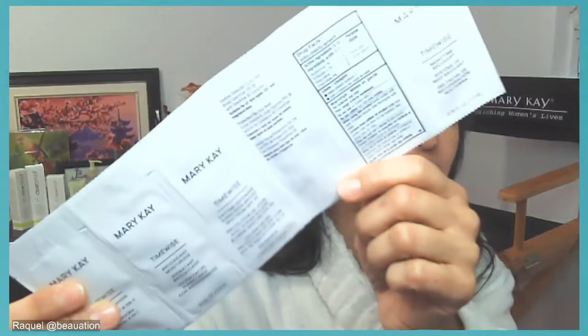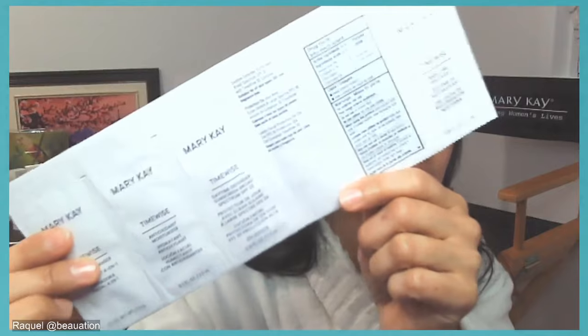Thank you for hanging out and coming in a few minutes early. If you're watching the replay, welcome in — we're going to be enjoying some skincare samples. Feel free to let me know if you'd like me to send them in the mail. This is one of the TimeWise Miracle Sets that we're trying out today, along with a couple of masks. I'll mail samples out to you — just let me know.